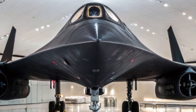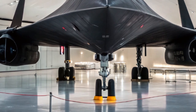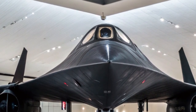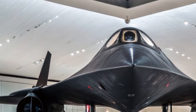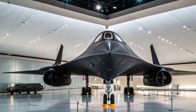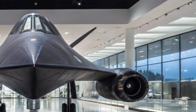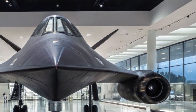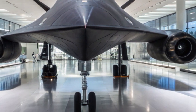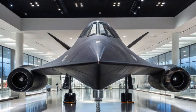To sum it all up, the 2025 SR-71 Blackbird is more than just an upgraded aircraft — it's a symbol of resilience, innovation, and strategic vision. It bridges the gap between history and the future, combining the soul of a Cold War legend with the intelligence of 21st-century warfare. As we continue to evolve in a world of cyber threats and AI-driven battlefields, platforms like the SR-71 remain essential in maintaining global awareness and security.